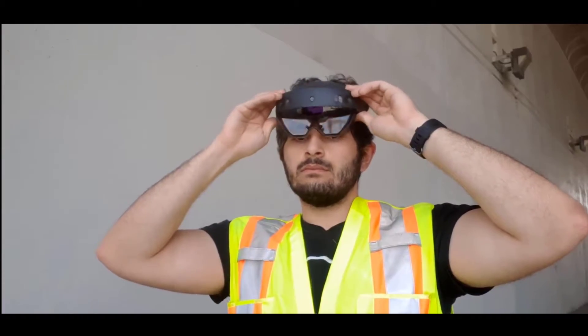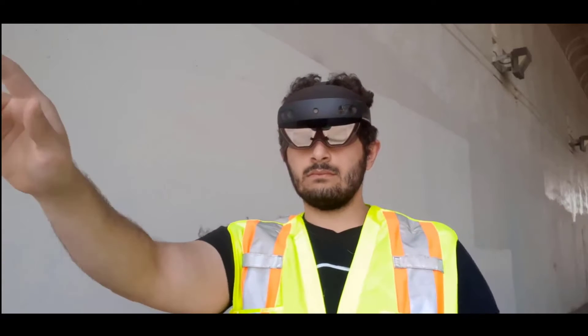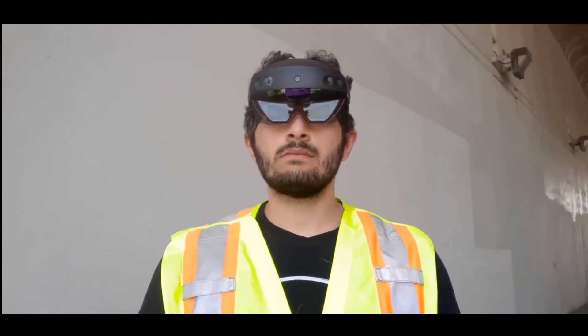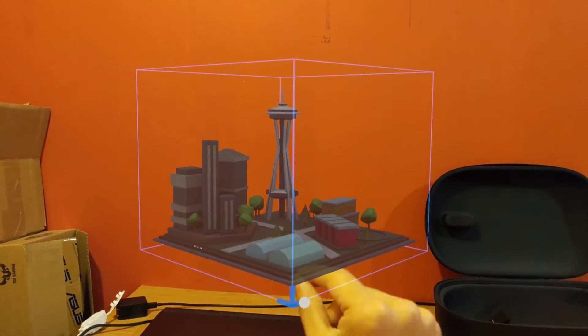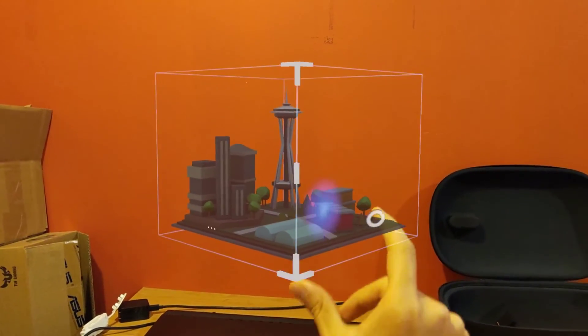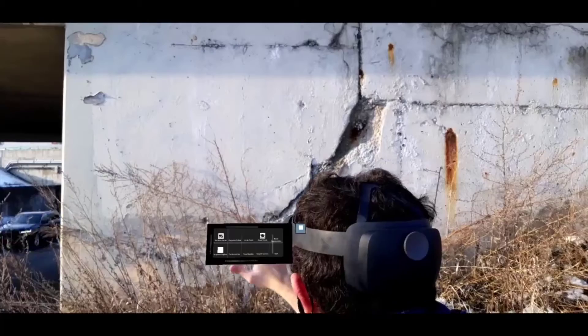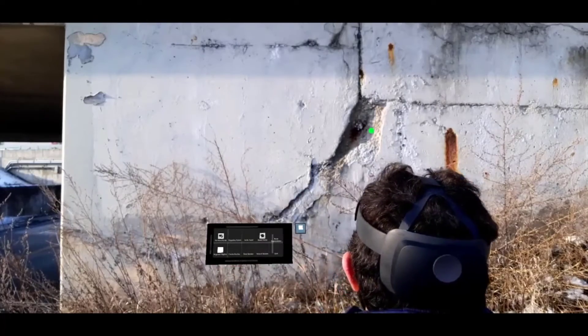To solve these issues, we are using the Microsoft HoloLens 2 to allow inspectors to measure the sizes of structural defects, as well as collaborate more effectively with each other. The HoloLens 2 is a mixed reality device that lets users see and interact with holograms using hand gestures or speech commands. We use a technique called interactive segmentation.